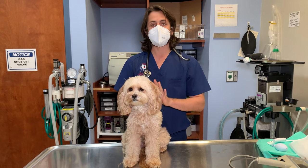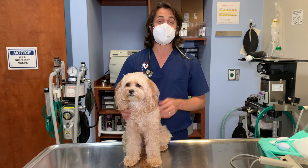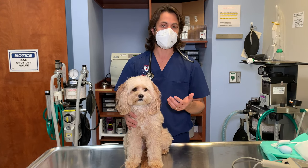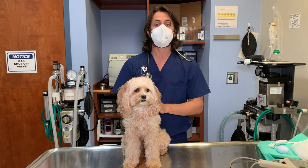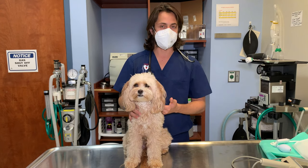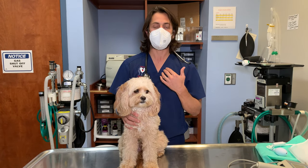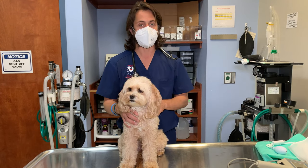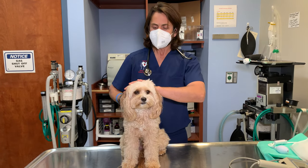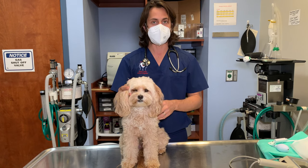X-rays are one of the ways that we will typically be able to see the collapsing trachea, though sometimes it can be a little more challenging depending on the patient. The next thing we would most likely do is what's called a fluoroscopy — essentially a video x-ray. It's not typically available at all practices. We have access to it through a company that does mobile CTs, and that same equipment can also be used for fluoroscopy. Patient history is also very important in helping to get a diagnosis.